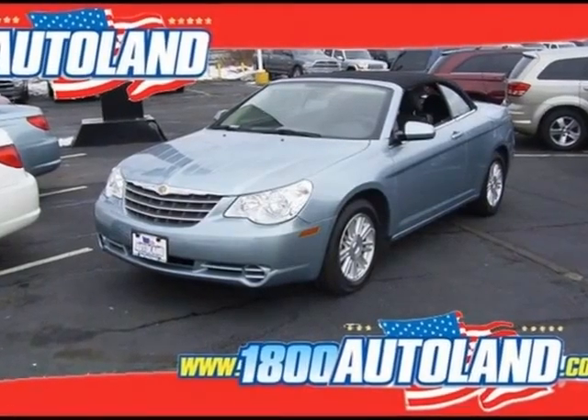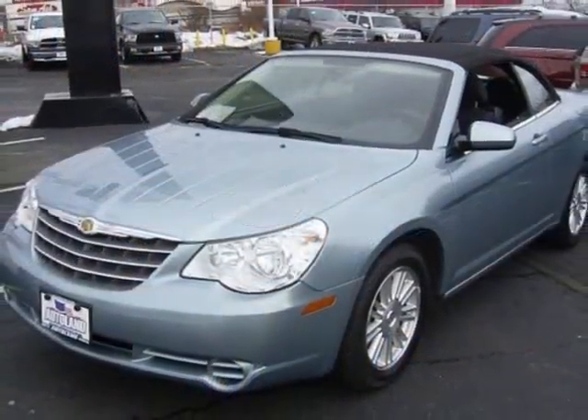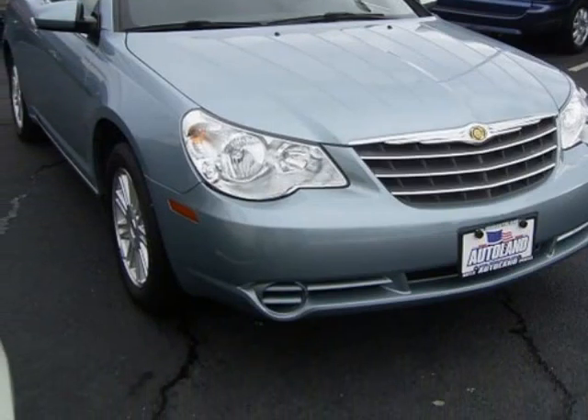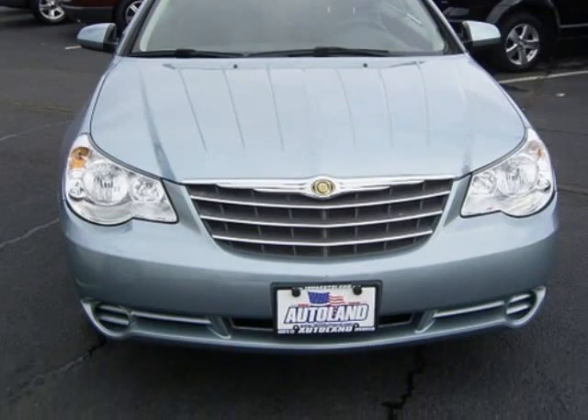We think you will love this certified pre-owned 2009 Chrysler Sebring 2-door convertible Touring, which has 25,000 miles. It comes fully equipped with tachometer, compass, cruise control, and many other features. Please call us for a walk-around description of the vehicle or to schedule a test drive.